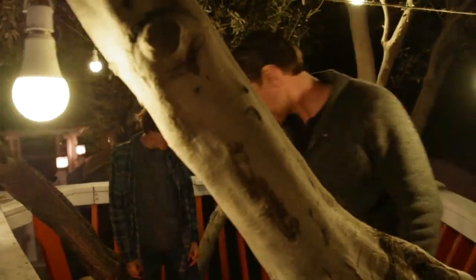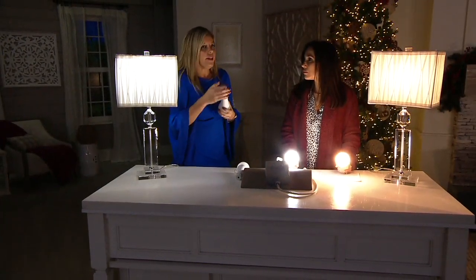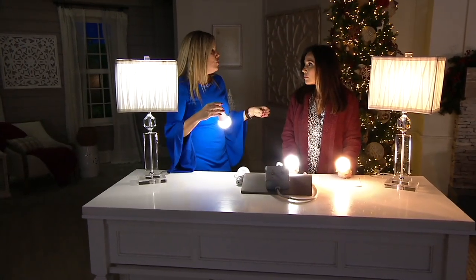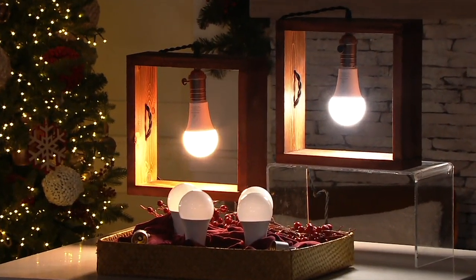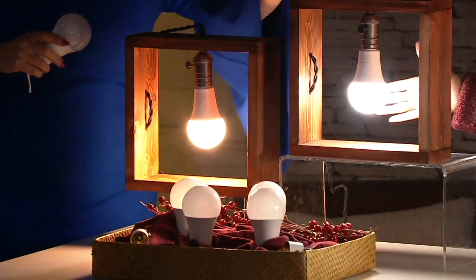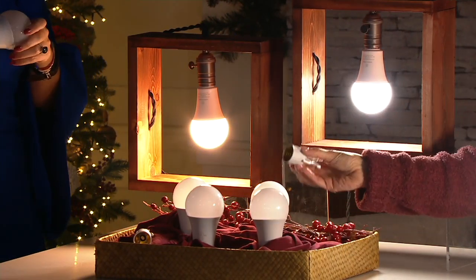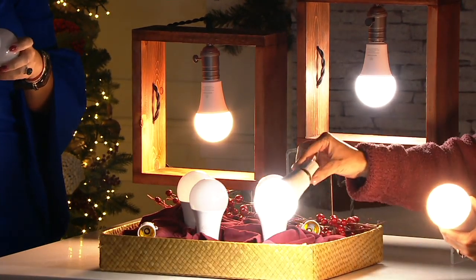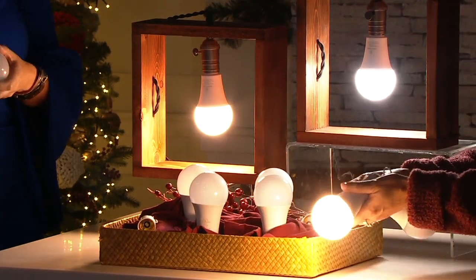Or you've got an intruder who sees your house as dark. With these, your lights can go on and your house is no longer something that looks easy to break into. Here's what you get — your choice between daylight and soft white. You get four bulbs and two power caps. The power caps allow you to use them as a flashlight or decorative lighting around your home.